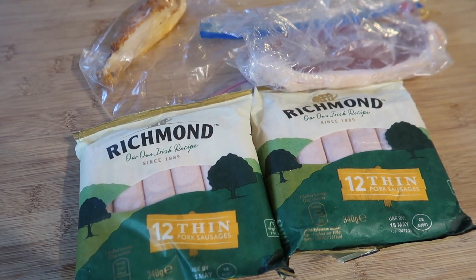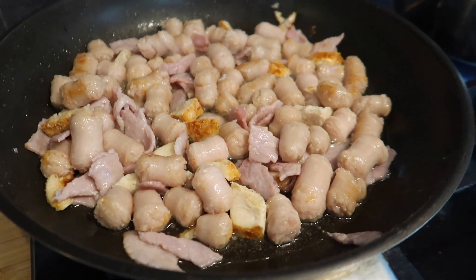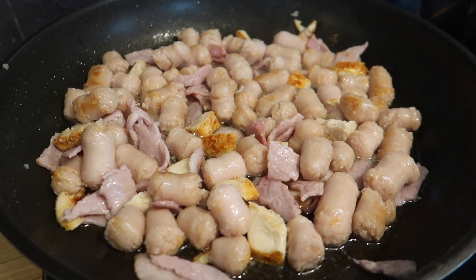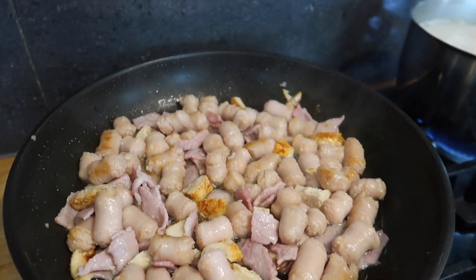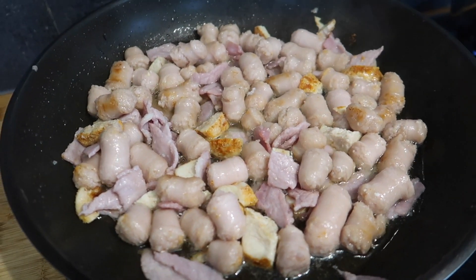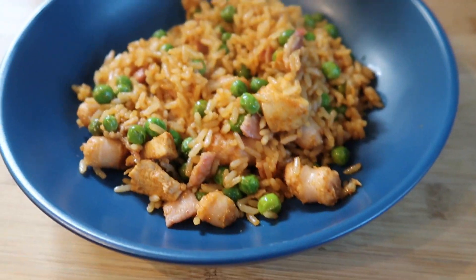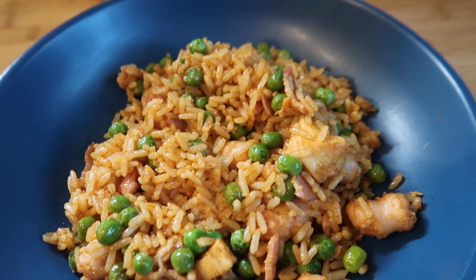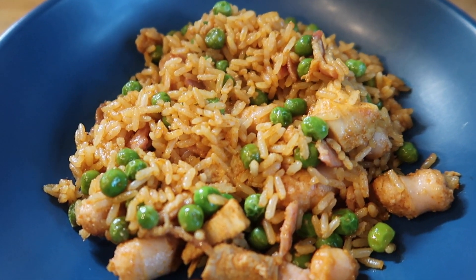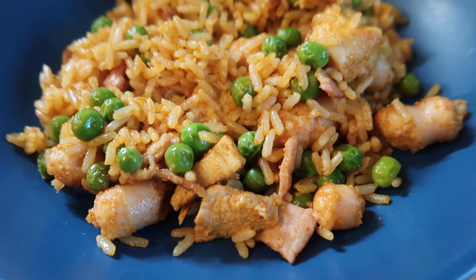The sausages were really good value — £1.02 for 12. I'm lightly frying them while the rice cooks. We've got the sausages, bacon, and chicken all cooking together, with garlic granules and smoked paprika, salt and pepper. I might add a couple of whisked eggs and some frozen veg. Here it is served up — really simple and quick dinner, just using stuff up, and there are sauces to add at the table.